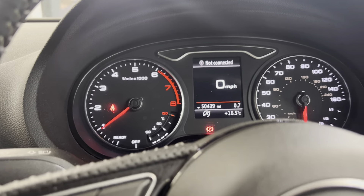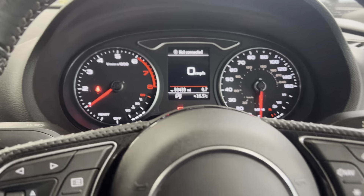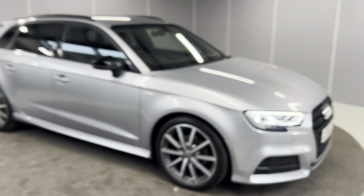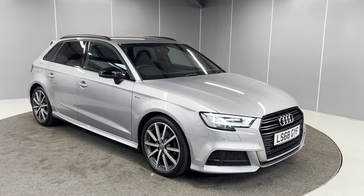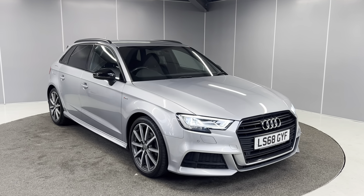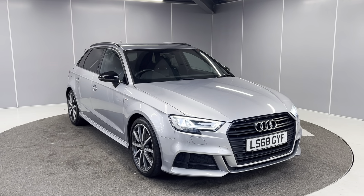The car has covered 50,439 miles. That's my really quick walk around of this 1.5 Audi A3 Sportback Black Edition. If you'd like to enquire further, you can reach us on 01524 415 833. We look forward to welcoming you to Lancaster Volkswagen.